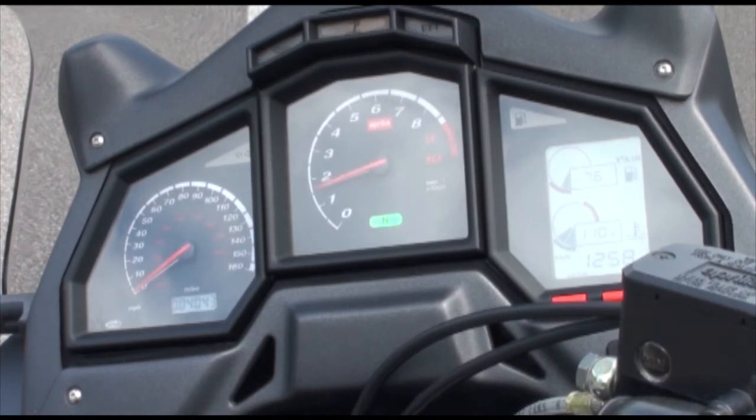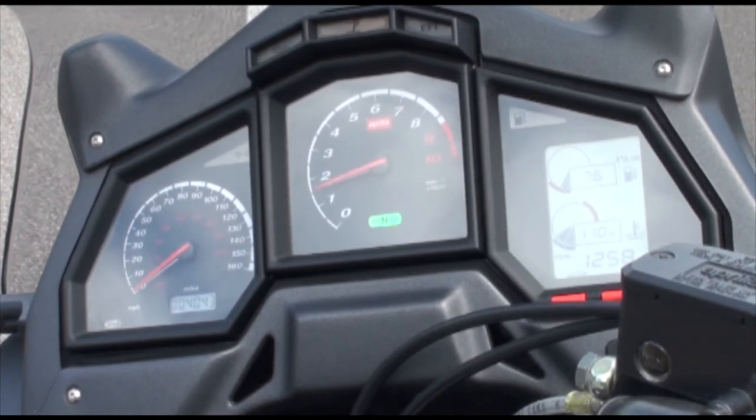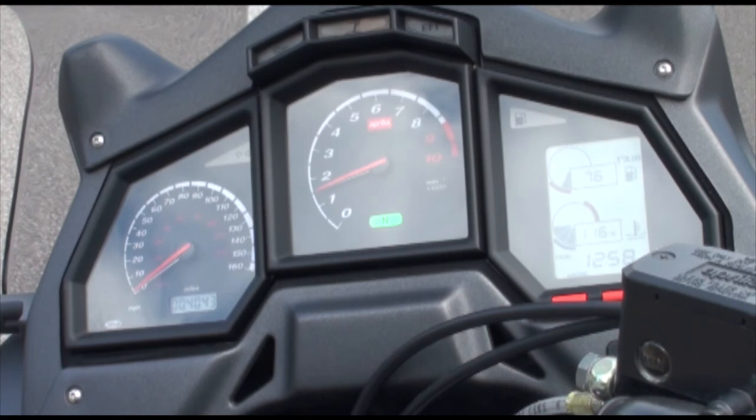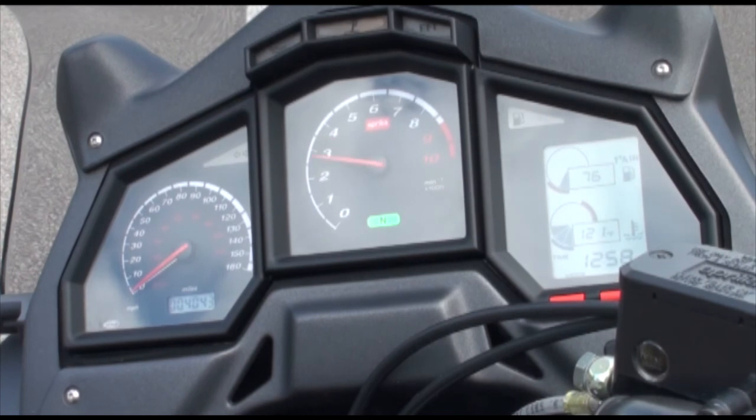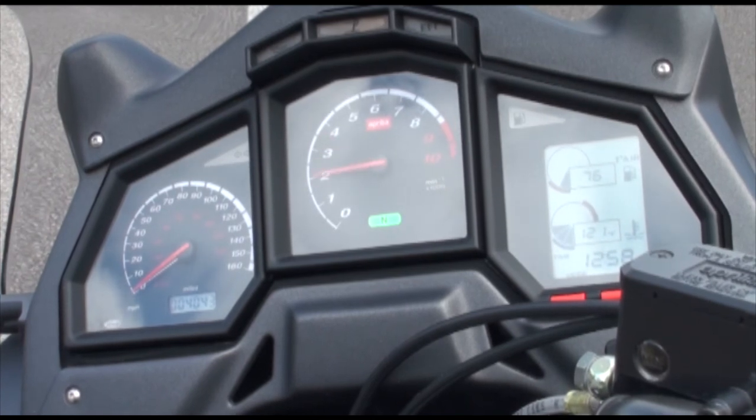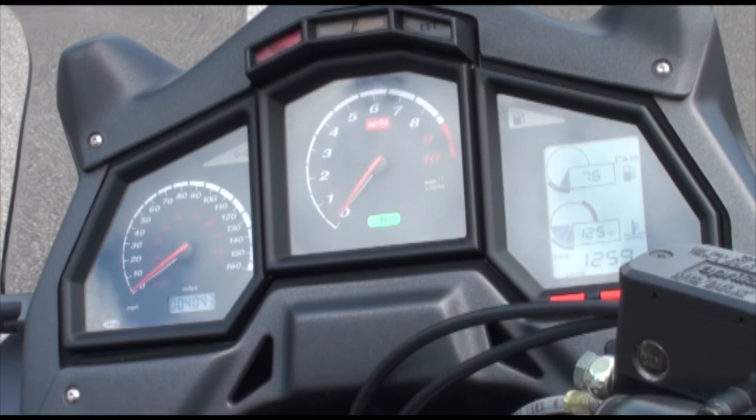Now this is the same engine, in a different state of tune of course, that they use in the mighty RSV 1000, the RSV 1000 Factory, and of course in the Tuono — the naked one. Brilliant, brilliant engine: it's so strong, so torquey, and it revs so quickly. Fantastic. Absolutely gorgeous.